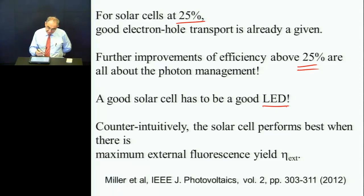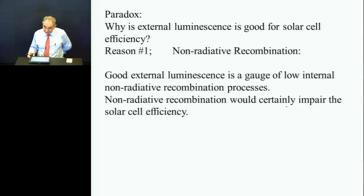The counterintuitive part is: why would the solar cell perform best when it gives back photons? You'd think that maybe we should hang on to those photons. It's a little bit like society — society often works best when you give back. So it actually works for solar cells too, but it's a paradox. I have great difficulty explaining this paradox, so for that reason I have five explanations. I'm going to try five explanations out on you.